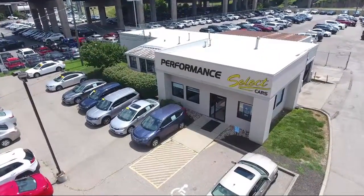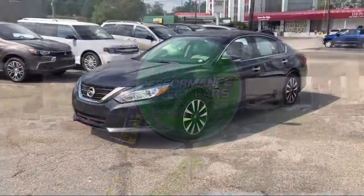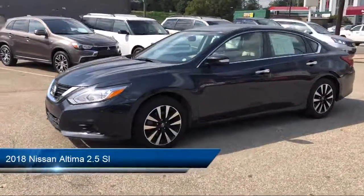Welcome to Performance Select Cars, your premier destination for purchasing a pre-owned vehicle. Here's a look at another one of our great vehicles from our huge selection.